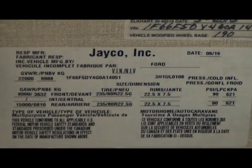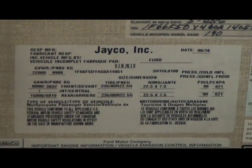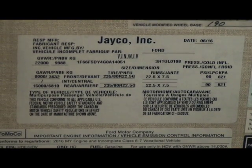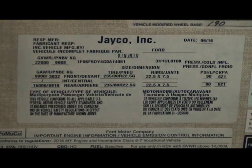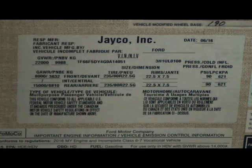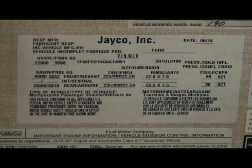On the label next to the driver's chair, you will have a recommended tire PSI rated for the tires that you have on your coach. Do note it can change per different tires or different coaches.